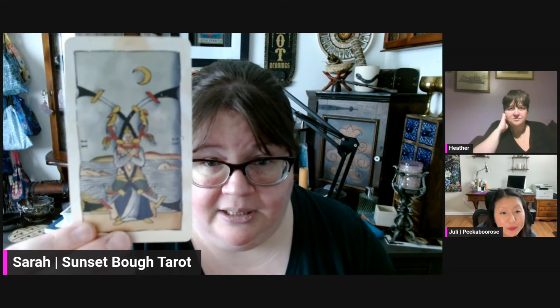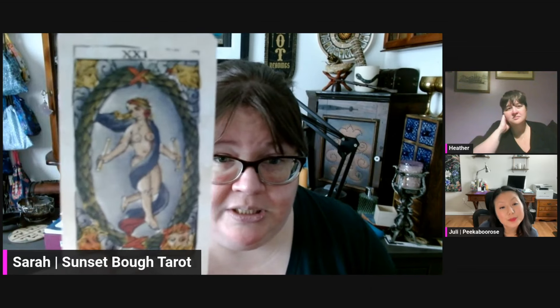We're going to go ahead and get started with our normal categories. I'm going first this time. Typically we lead off by talking about what decks we used over the course of the month. For July, I had grand plans to spend the whole month with a couple of decks I did a video about recently — decks that are basically a Rider-Waite-Smith system but illustrated in more of a Marseille style.